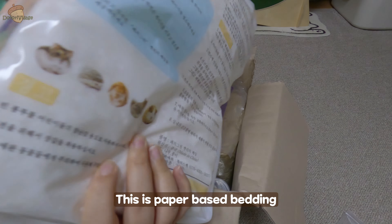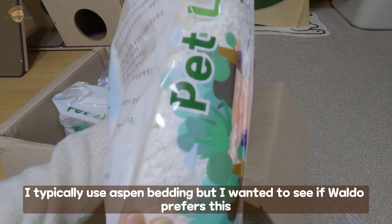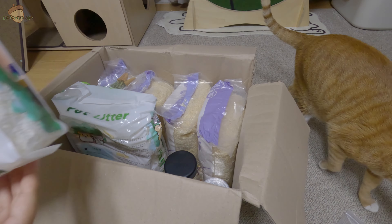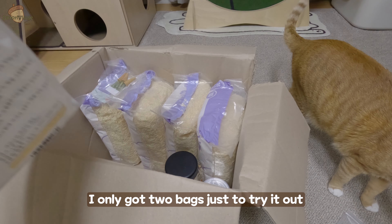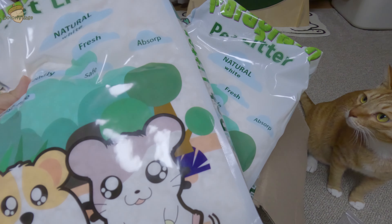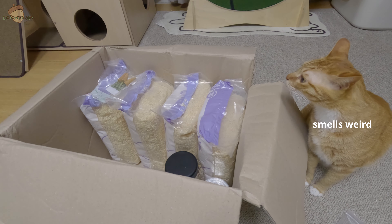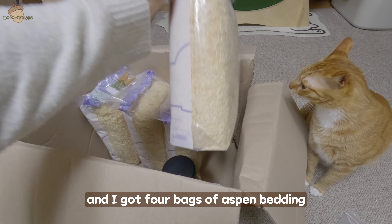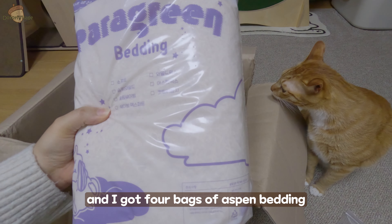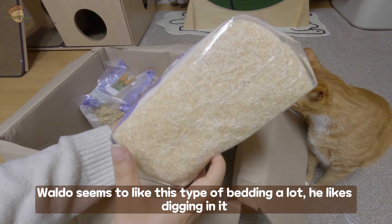This is paper-based bedding. I typically use aspen bedding, but I wanted to see if Waldo prefers this, so I only got two bags just to try it out. And I got four bags of aspen bedding. Waldo seems to like aspen a lot — he likes digging in it.